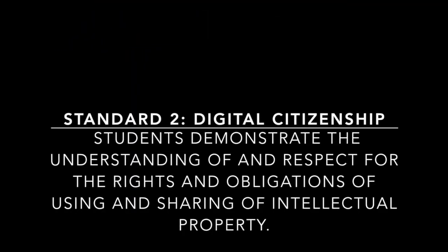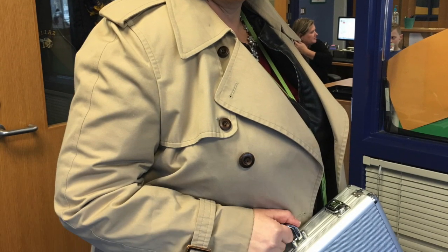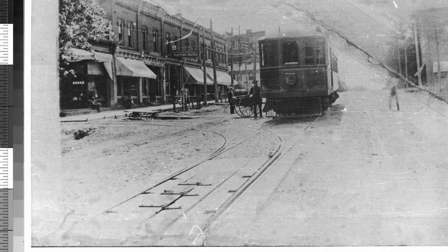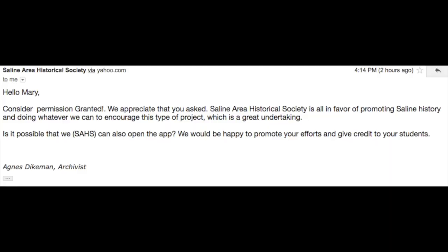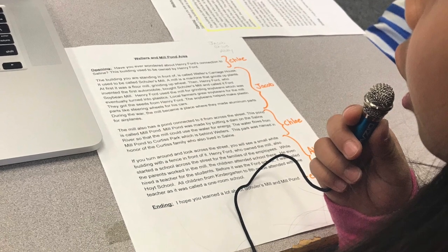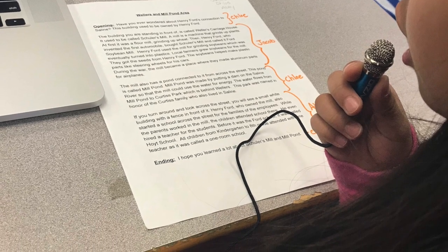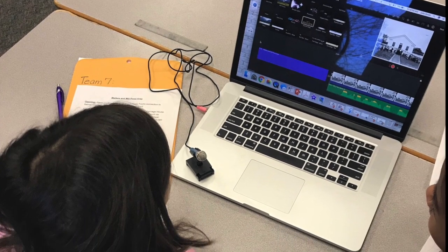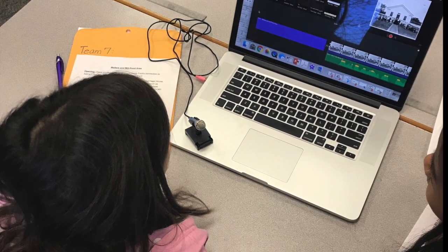Next, agent number three began the kickoff to the video-making process. Students would be using iMovie to share their information with historical photos so that people felt they could really go back in time. The topic of digital citizenship and copyright laws were introduced, and we crafted an email to the Saline Historical Society to ask for permission to use the photos. Students began recording, creating, and editing the movies to be used in the app.